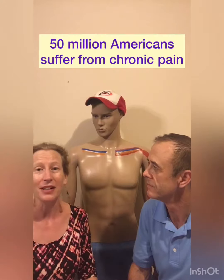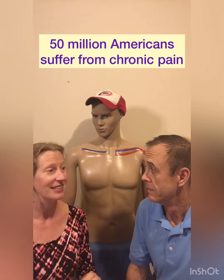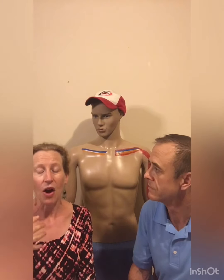Today we're going to talk about pain patterns, and the reason why we discuss pain patterns every week is because an estimated 50 million Americans suffer from chronic pain. The pain referral patterns that we share with you are often misdiagnosed and they can lead to a ton of frustration and confusion.